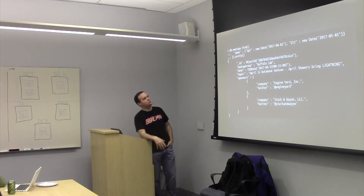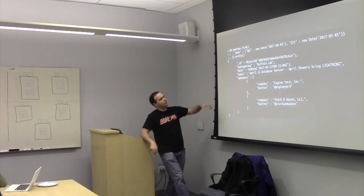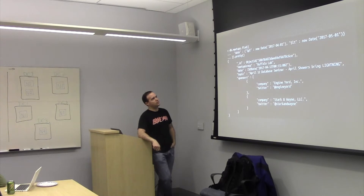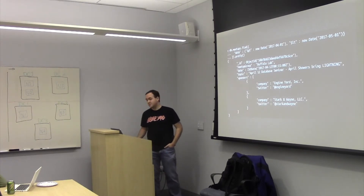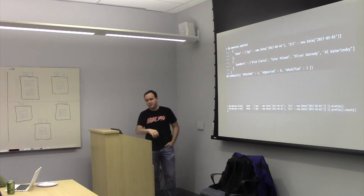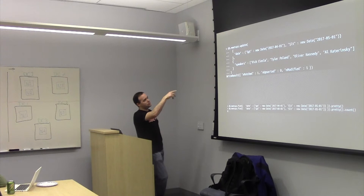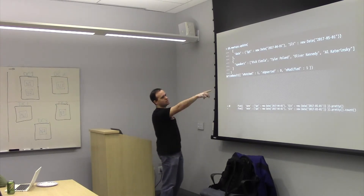First we need some way to search to find the object we want to update. Here's an example where we're going to search by the date — date is greater than April 1st and date is less than May 1st, so we're looking at the April event. We want to add the speakers list to this object, so we're going to do a db.meetups.update, add our search clause, and then put the change we want to the document in there. One matched, one modified.